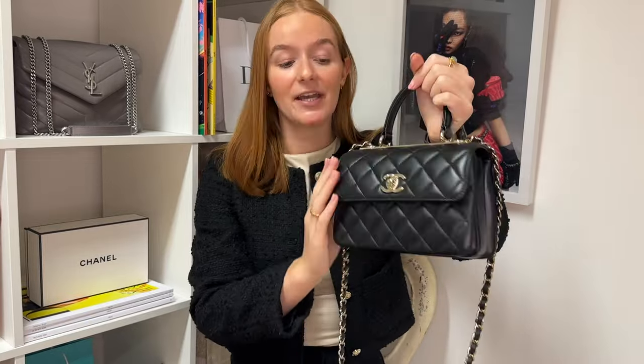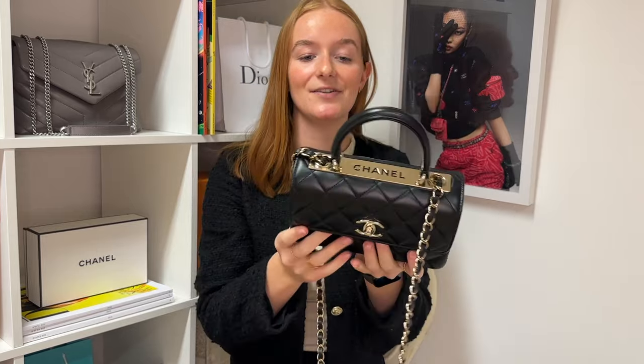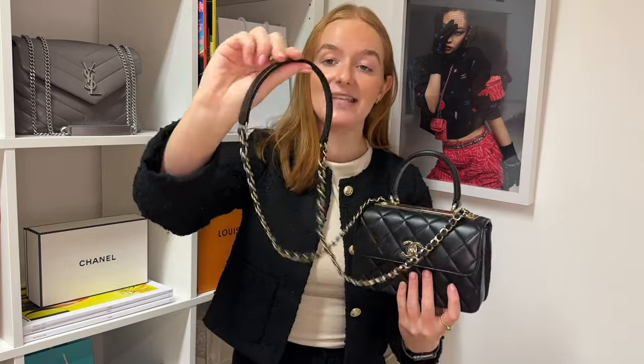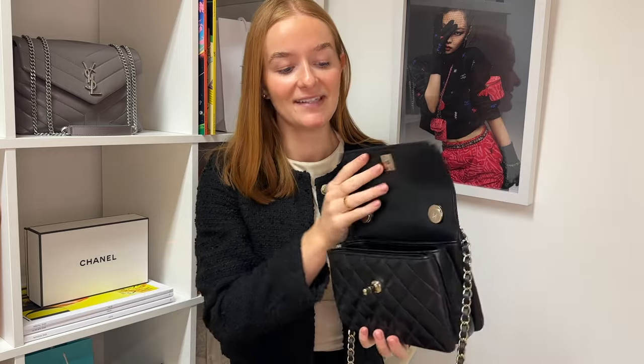This one is in black lambskin leather. As we know, Chanel lambskin leather is just absolutely beautiful — super buttery and the quilts are so lovely and puffy. You've got the gold classic CC turn lock on the front, and then underneath the handle you have some Chanel branding there as well. The chain is black leather and gold intertwined, with a leather shoulder strap. A shoulder strap is always a really good addition because chains alone can be a little bit uncomfortable on your shoulder.